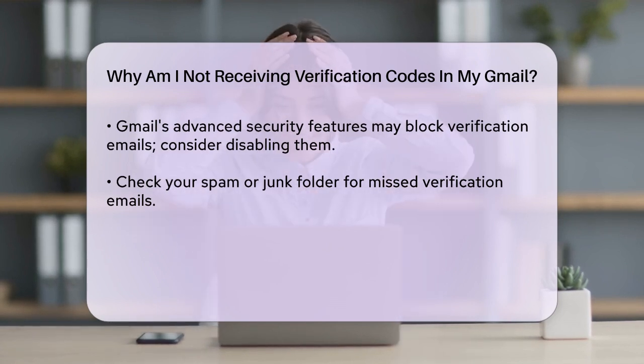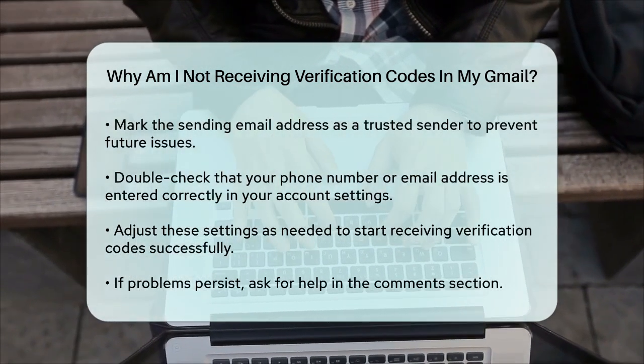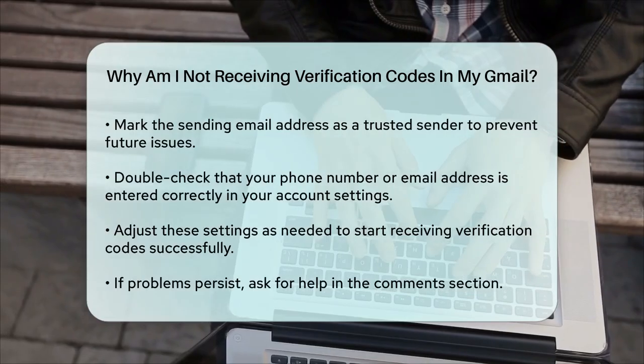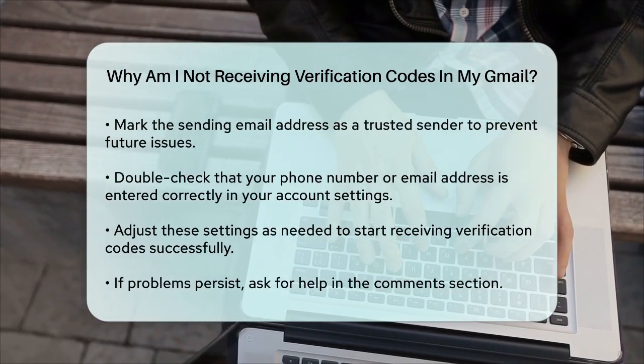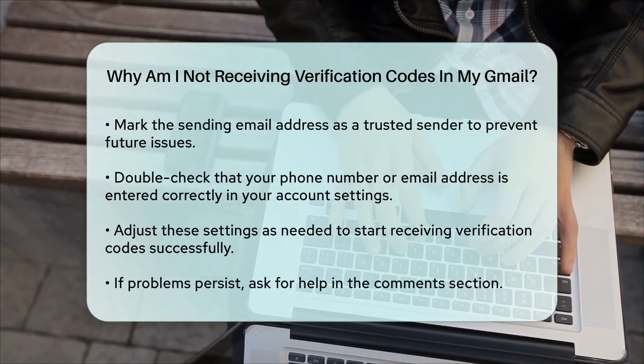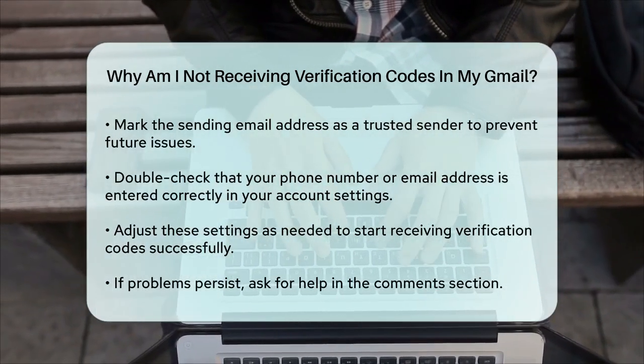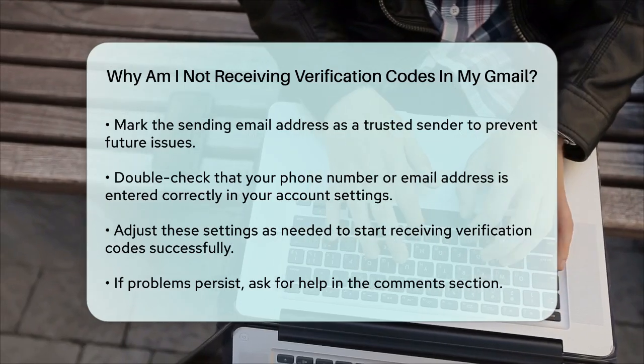Additionally, check your email's spam or junk folder. Sometimes verification emails can end up there instead of your inbox. Make sure to mark the email address sending the verification code, like accountprotection.microsoft.com for Microsoft accounts, as a trusted sender to ensure these emails land in your inbox.